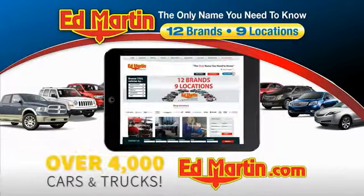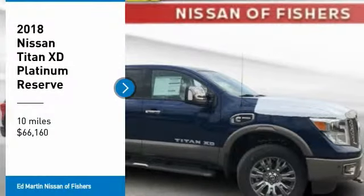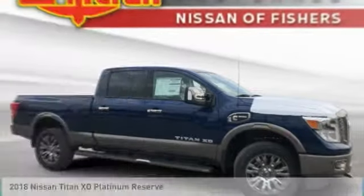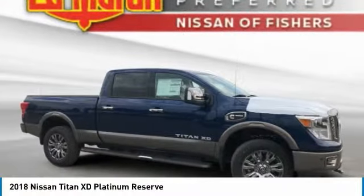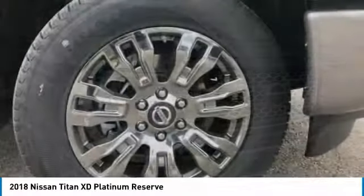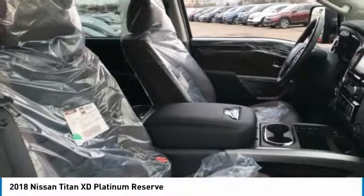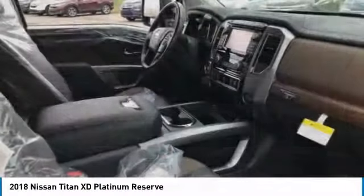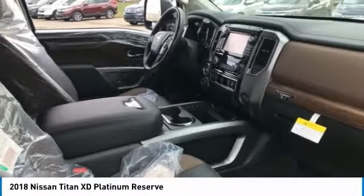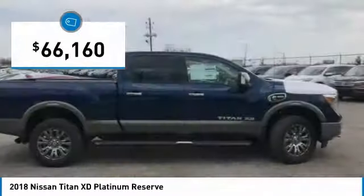You can also shop over 4,000 more cars and trucks online at EdMartin.com. You are going to love the 2018 Titan XD. The powerful Nissan Titan XD provides a heavy-duty capable vehicle with a very pleasant driving experience. Innovation within the Titan XD stands out and rounds out this fantastic truck, and is priced below $70,000.